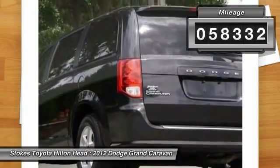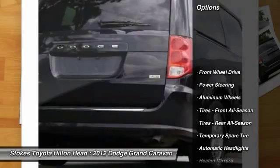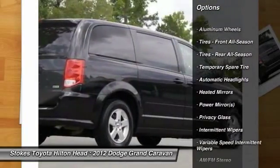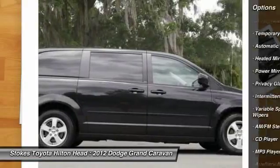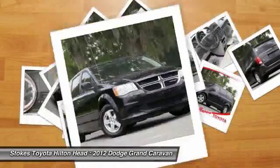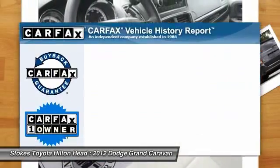This vehicle has less than 60,000 miles. Here are some of this vehicle's great options: stability control, traction control, anti-lock braking system, steering wheel audio controls, power steering, adjustable steering wheel, driver airbag, keyless entry, cruise control, aluminum wheels.